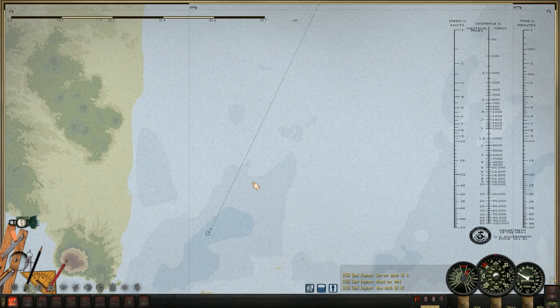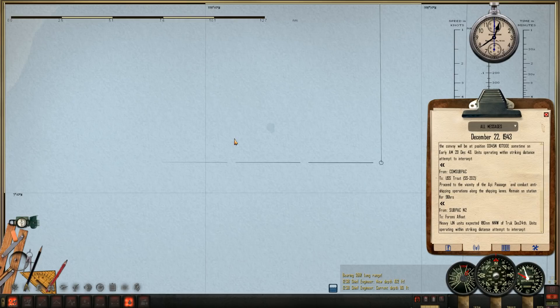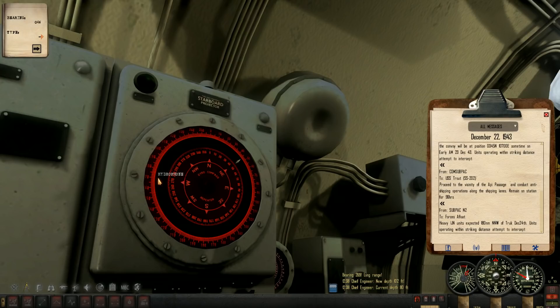We have a lone merchant contact. I've just reached the area of Appy Passage and I was just going down to see if we could get a better listen on any merchant contacts, and I picked up this little fella. Let's go ahead and mark him. It just seems like it's just one ship here — bearing two-seven-zero. Let's take a listen for ourselves to see if it's just one contact or multiples. Looks like just one lone merchant contact.